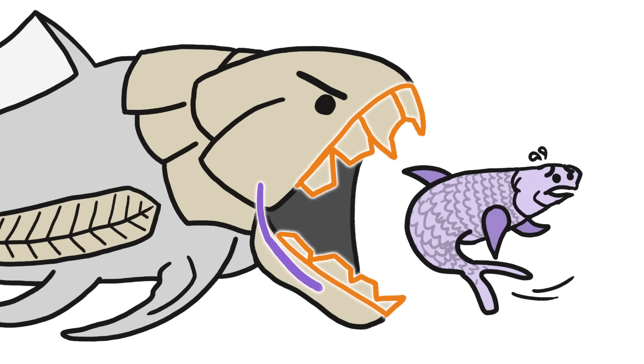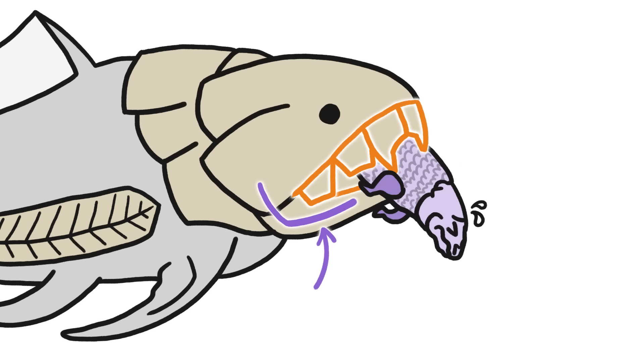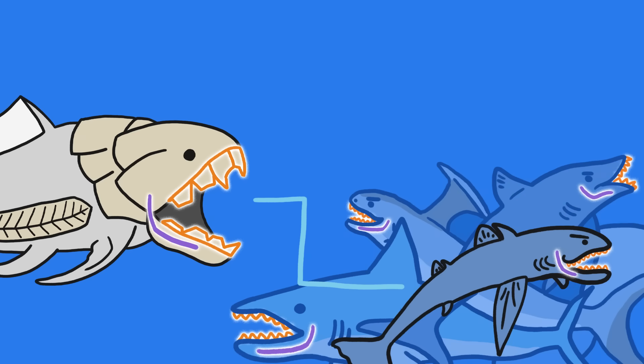Larger prey was now on the menu. Fish could use their jaws to clamp down on prey and their teeth to slice it into chunks. These toothy fish gave rise to modern sharks, which eventually dominated the oceans.